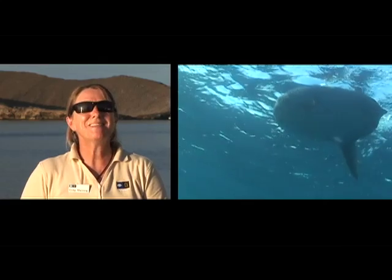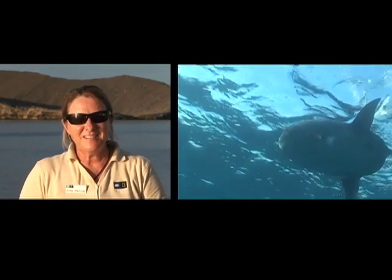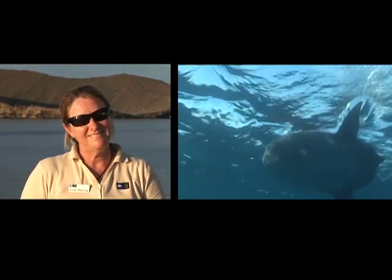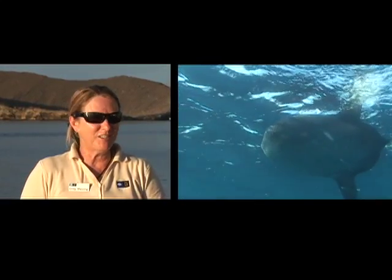It's terribly thrilling to be involved in the sighting of a new species for Galapagos. It's not something you get to do every day. I've waited 23 years for this.